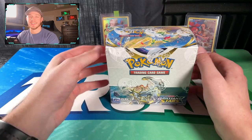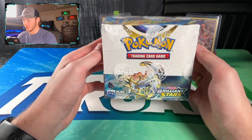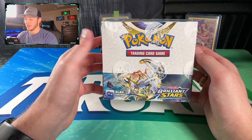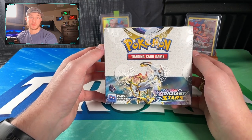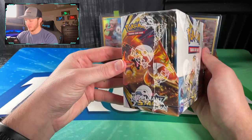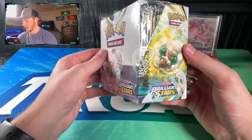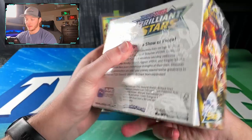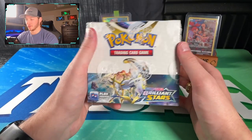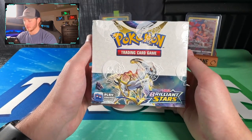Welcome back everybody, it's time to get into this opening. We have a Brilliant Stars Pokémon Sword and Shield Booster Box in front of us, Arceus on the front - the god of Pokémon. I haven't opened any Brilliant Stars yet - no pre-releases, no single packs, no blisters. This is going to be my first time. It's been out about a week and I just got my boxes in the mail today.